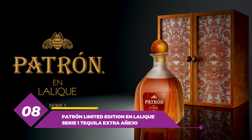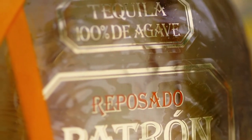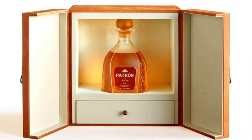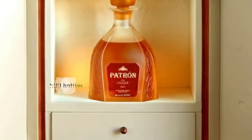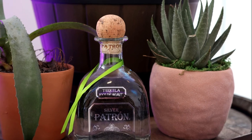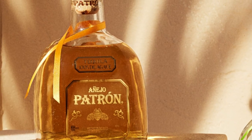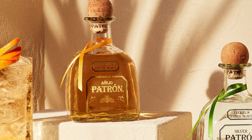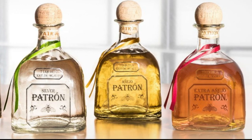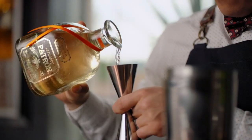Number 8: Patron Limited Edition and Lalique Serie 1 Tequila Extra Anejo. This is a luxury tequila produced by Patron — a limited release collaboration between Patron and Lalique, a French luxury glassware brand. Only 500 bottles were released, priced at $774, making it one of the most expensive tequilas in the world. This is due to its rare limited production, high-quality ingredients, traditional production methods, and unique packaging. The tequila is made from 100% blue Weber agave, aged in oak barrels, then bottled in a handcrafted Lalique crystal bottle. You can expect complex notes of nuts, honey, vanilla, sweet caramel, and dried fruits.